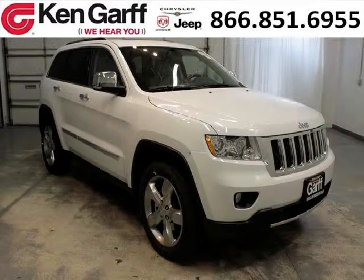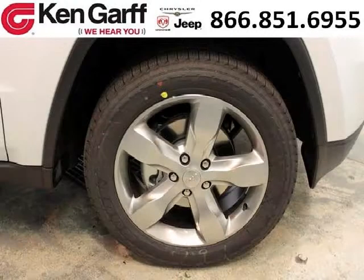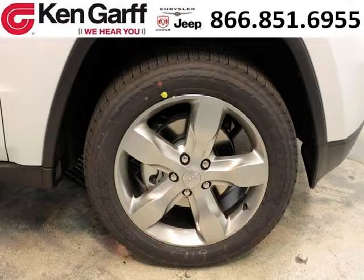This Grand Cherokee would look so much better with you behind the wheel instead of sitting on our lot. And with climate control, automatic transmission, it's bound to sell fast. The airbags and Dolby stereo only makes it more attractive. Low miles means it's fresh and ready to get out there.